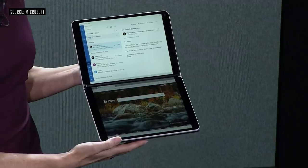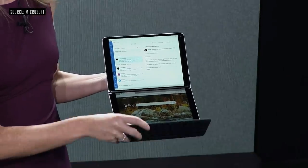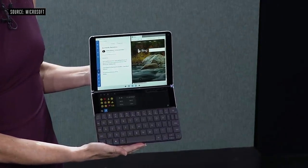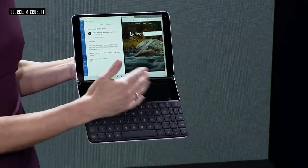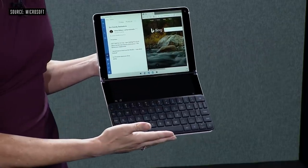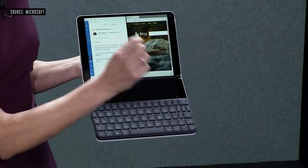The magic is really when we marry that with the software. Look at what Neo does — it recognized the keyboard and revealed the wonder bar. It even gives me a full trackpad for mouse and cursor input, and the ability to ink right on there.